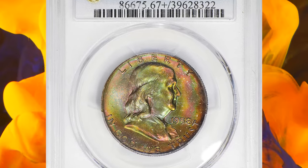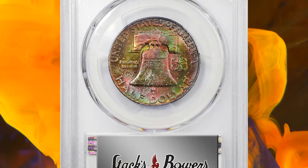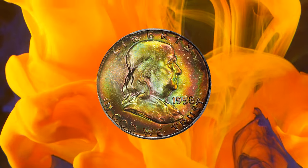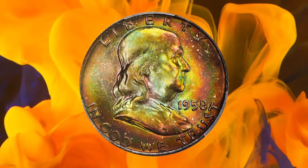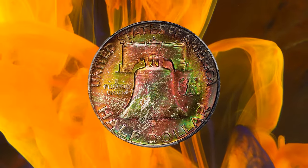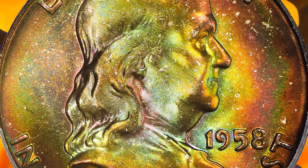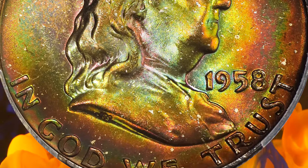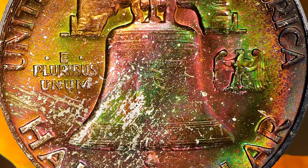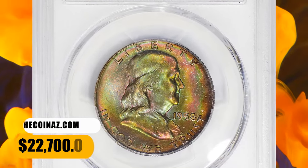Number 3: 1958-D Franklin Half Dollar, graded as MS-67 Plus Full Bell Lines. This is a coin that really needs to be seen to be fully appreciated. The toning that adorns both sides is so vivid and striking. The colors include, but are not limited to, salmon pink, antique gold, bright olive, and burnt orange. All are iridescent in quality and allow full mint frost to shine forth powerfully as the surfaces rotate under a light. Fully struck and as smooth as the day it emerged from the dies, this glorious superb gem was sold for $22,700.